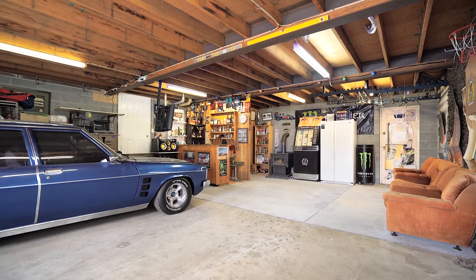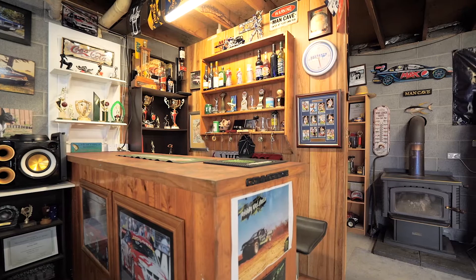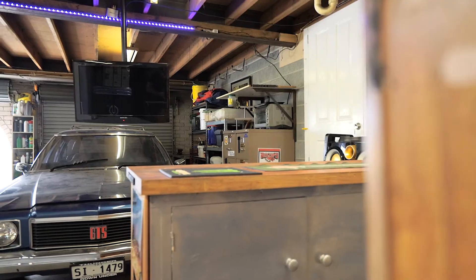Underneath the home there is a double garage with remote roller doors. This area also combines a man cave with a bar and additional storage.